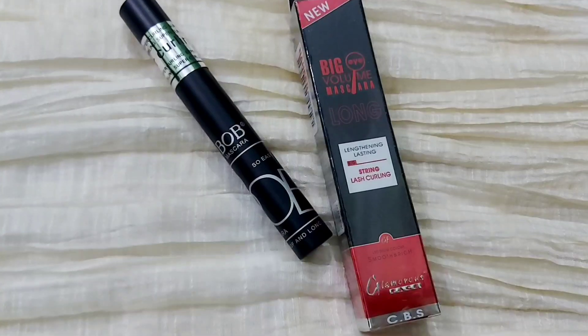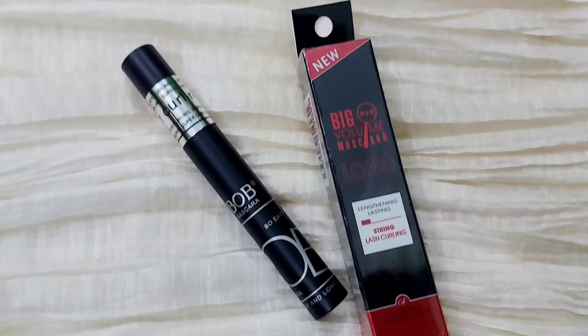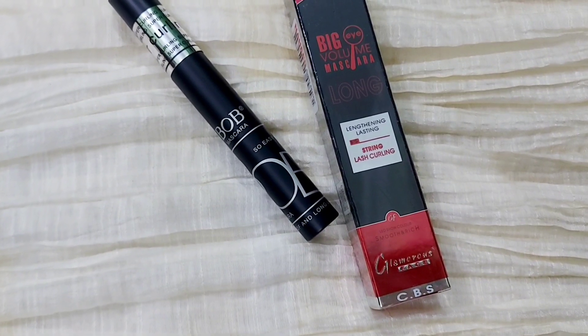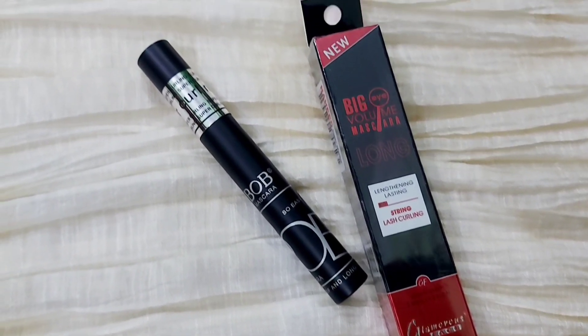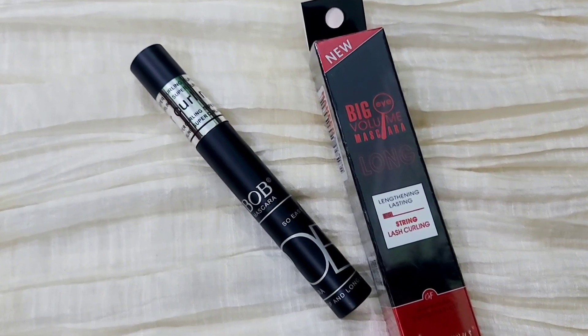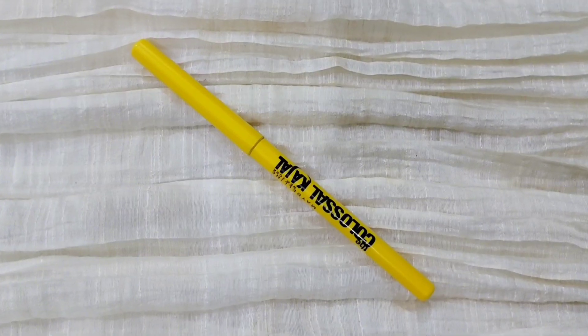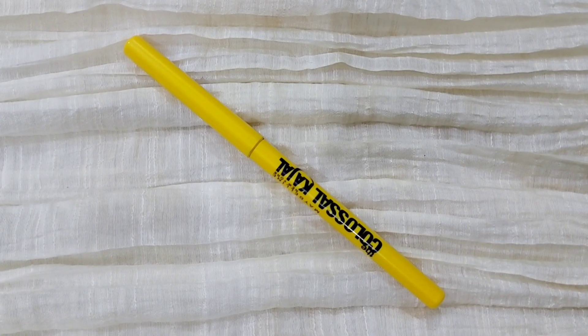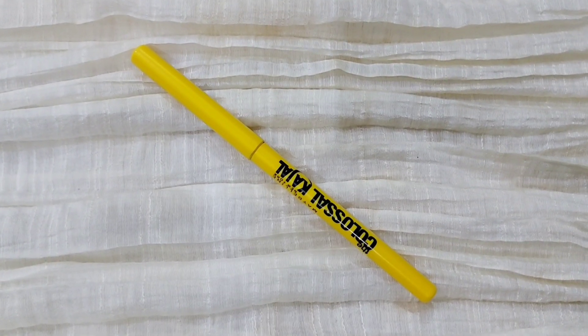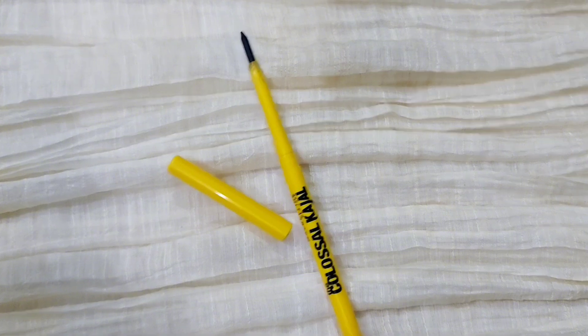Next up, mascara — if you are not an eyeshadow person, a mascara should be your thing as it can really elevate your makeup. I'm suggesting two mascaras: one is Bob's Mascara and the other is from Glamorous Face Big Volume Mascara — both are bomb.com. For kajal, this one is very pigmented, very long-lasting, smudge-proof, and waterproof — best, 10 on 10, bomb.com.